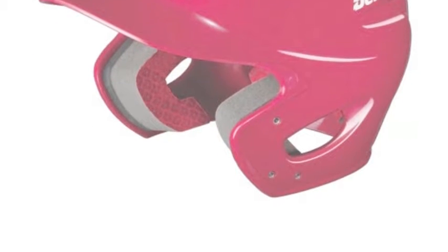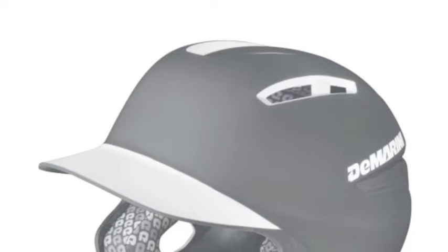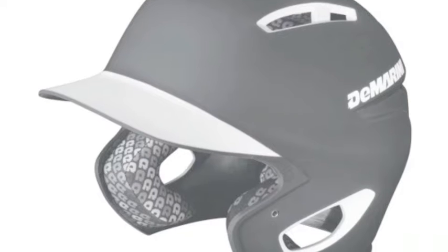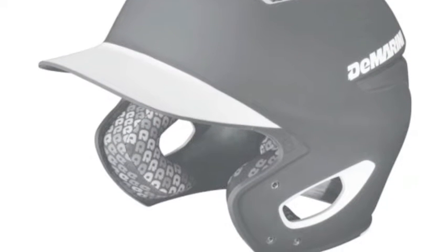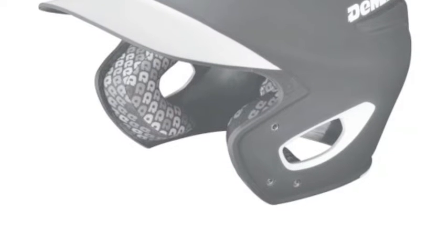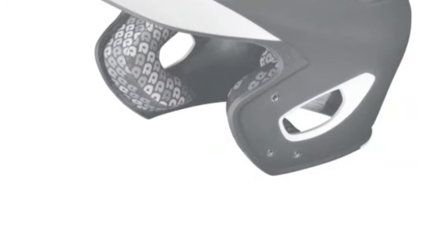One helmet that provides players with great protection is the DeMarini Paradox. The Paradox not only looks great, it also has some of the best safety features in the game. With dual density padding, this helmet can absorb the impact of even the hardest pitches.